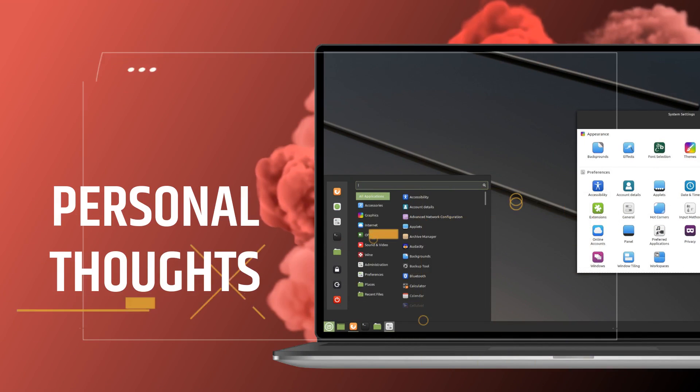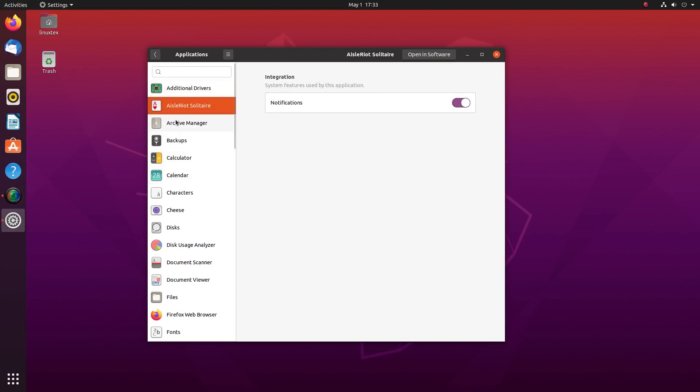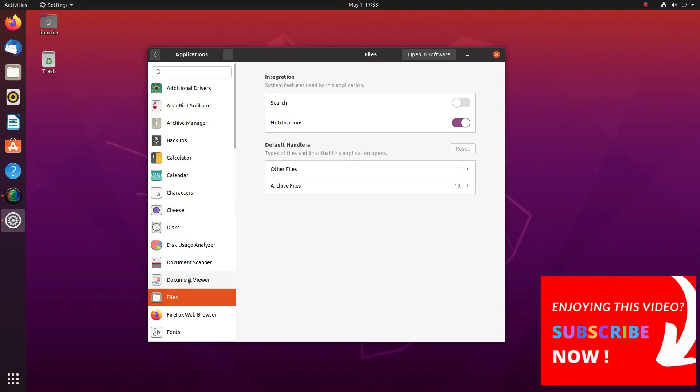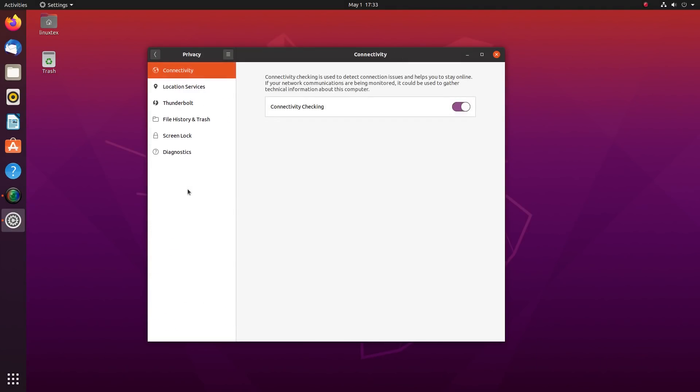Personally speaking, I love both Ubuntu and Linux Mint. Ubuntu is a great distro which revolutionized the way Linux is consumed. It made Linux accessible to millions of people and enabled not-so-tech-savvy people to install and use Linux. Ubuntu provides a great computing experience too, and Ubuntu 20.04 is the best iteration yet.